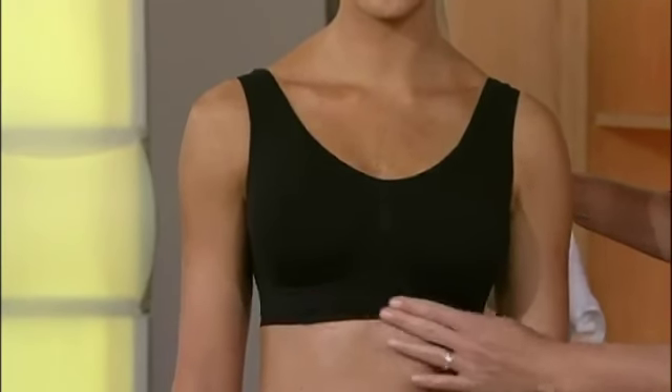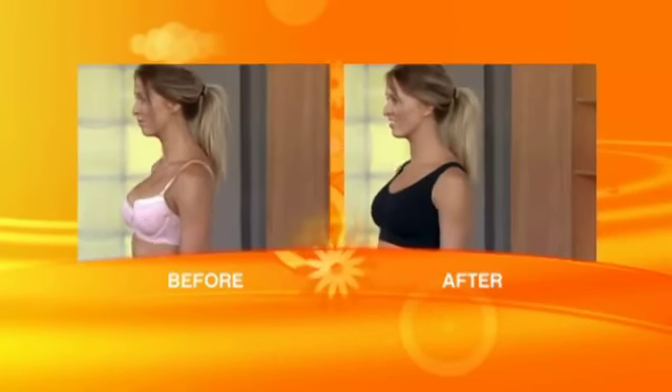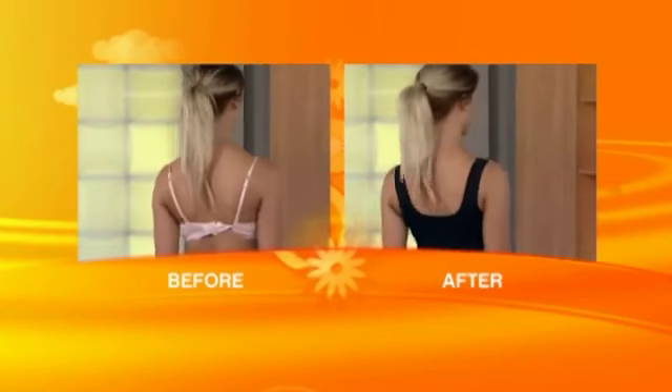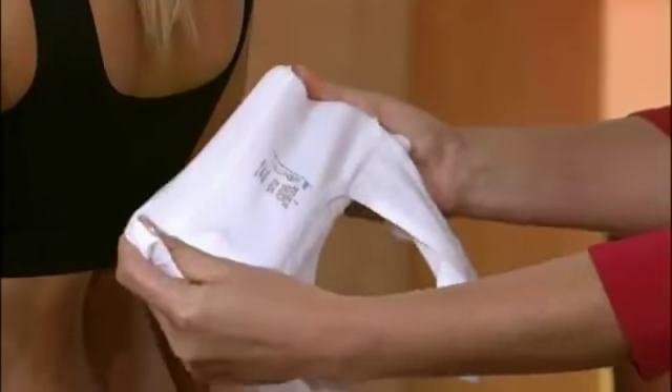It holds you up and draws you in at the front. Nothing pinching or poking into you. What I love is it gives you those smooth lines — no more bulges or rolls, and not to mention that dreaded underarm cleavage. It's the perfect combination of comfort and function, and even the label has been printed on, so no more itchy tags.